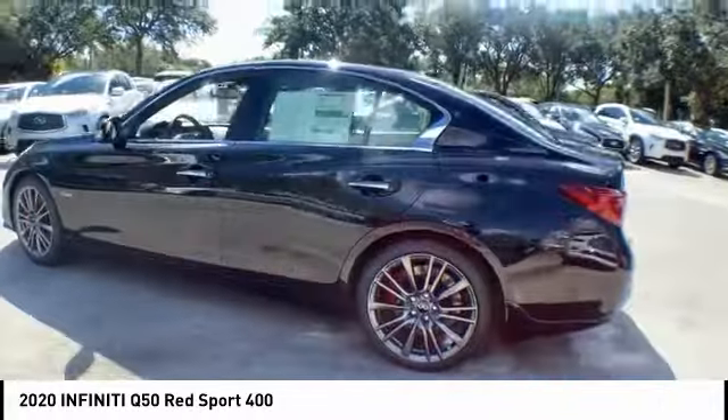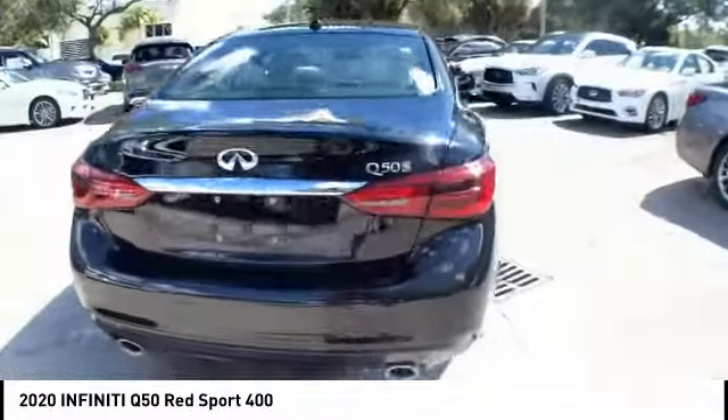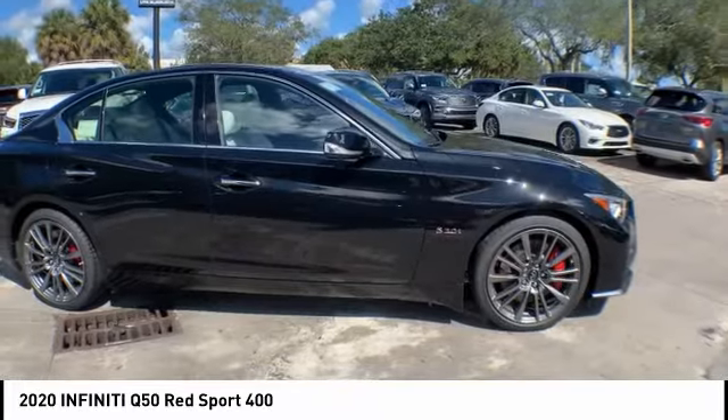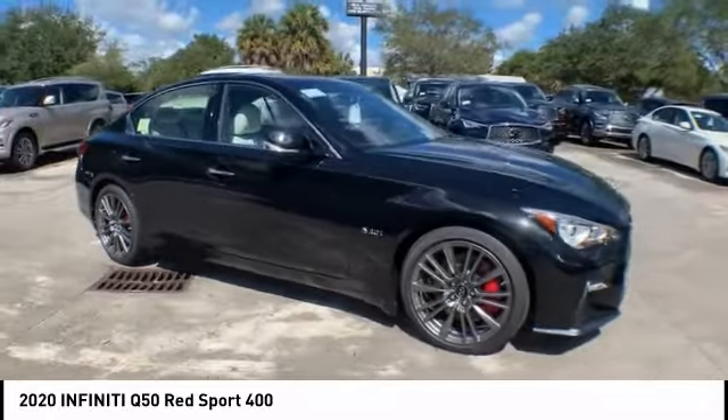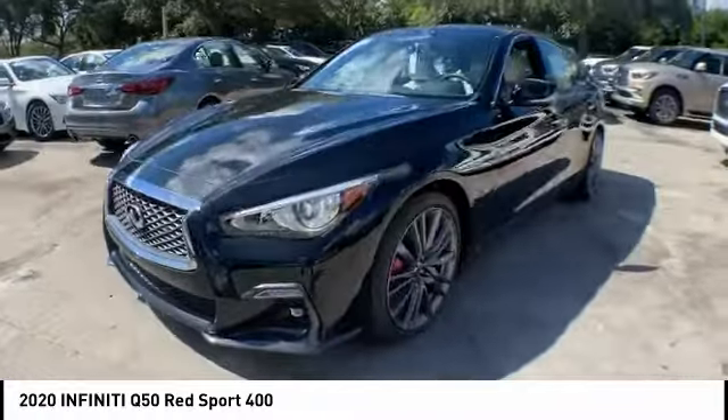This vehicle has less than 100 miles. Here are some of this vehicle's great options: electronic stability control, alloy wheels, brake assist, traction control, remote keyless entry, fog lights, power moonroof, rain sensing wipers, four wheel disc brakes, and speed control.